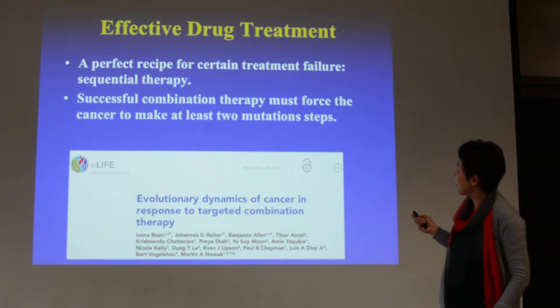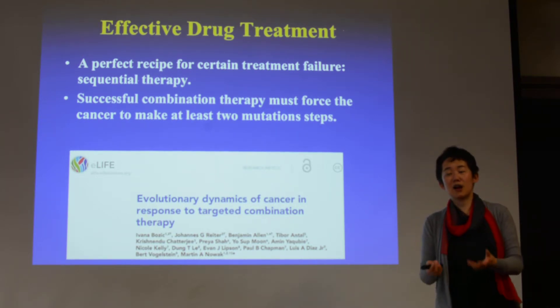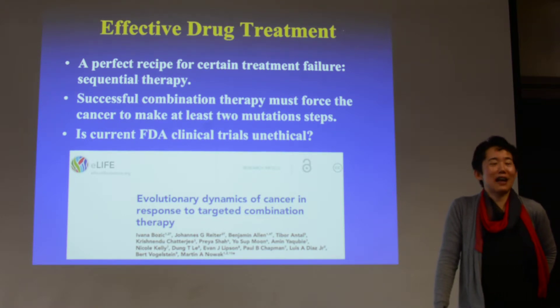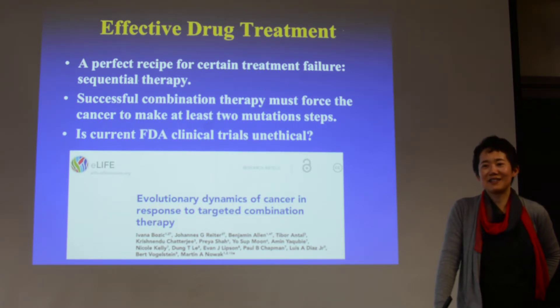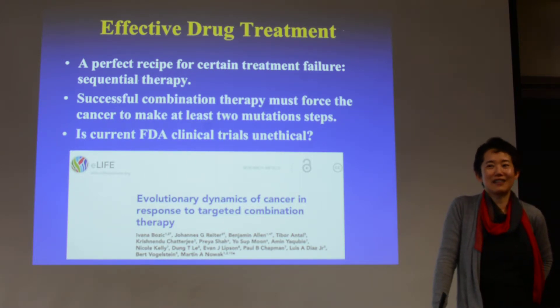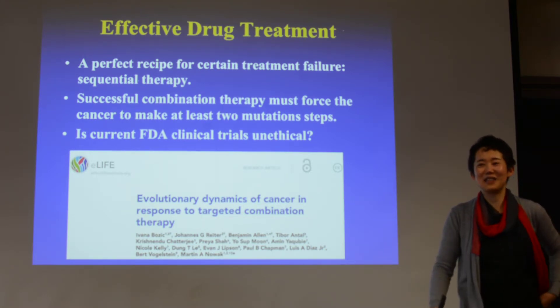The successful combination therapy must force the cancer to make at least two mutations in order to become resistant — and that's a lot harder. So we should always think about treating the patient with combination therapy. The difficulty is: if you want to personalize the combination therapy, how do you even design a trial? There is currently no regulation that allows for it — treating this patient with X and Y, that patient with A, B, C. You can't design a clinical trial like this. So scientists, oncologists, and FDA regulation need to somehow work together to really make it happen.